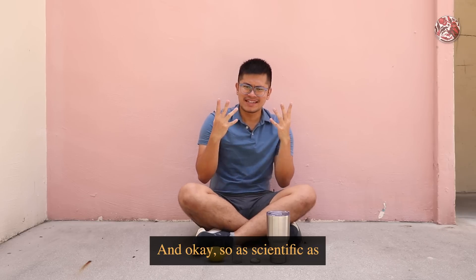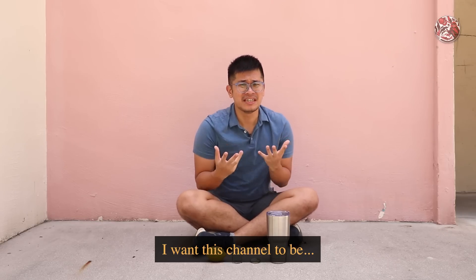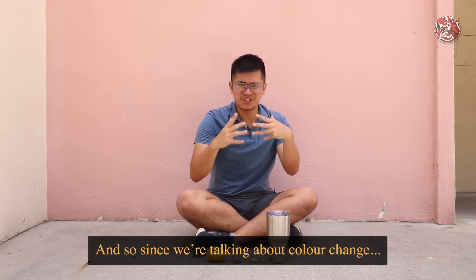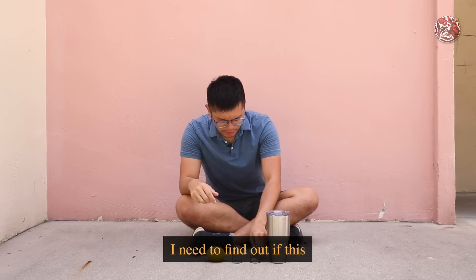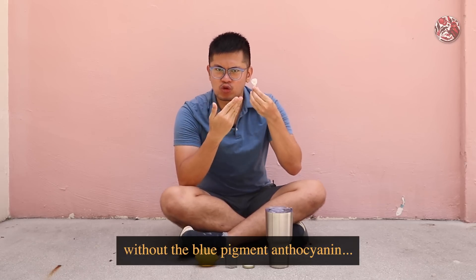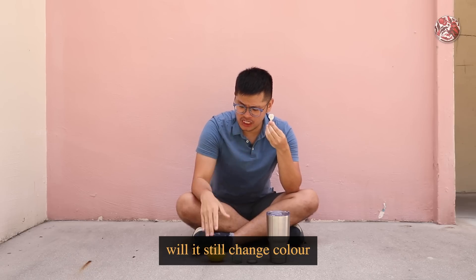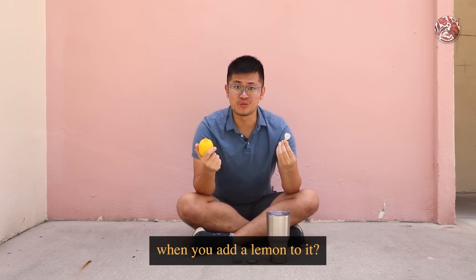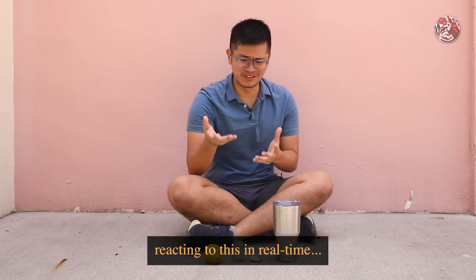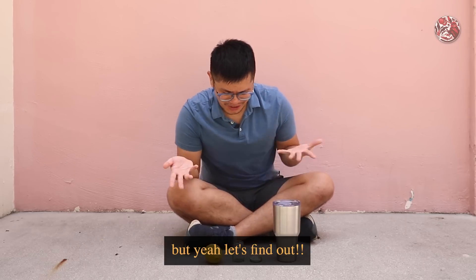As scientific as I want this channel to be, sometimes there's just a curiosity itch I need to scratch. Since we're talking about colour change, I need to find out: if this white flower, without the blue pigment anthocyanin, will it still change colour when you add lemon to it? To be honest, I still don't know what will happen — I'm reacting to this in real time. Let's find out!